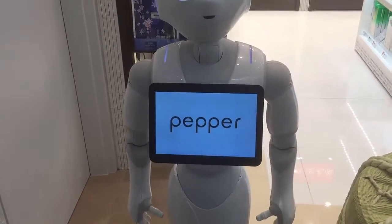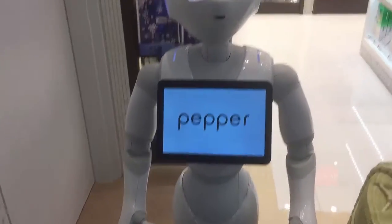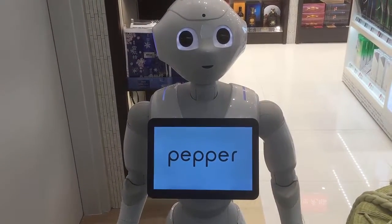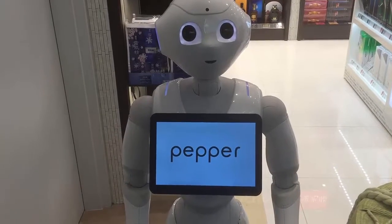Hi, welcome. Thank you to the JAL. Thank you for joining me. I'm a robot of Pepper. Now that we got Pepper's attention, let's take a look around.